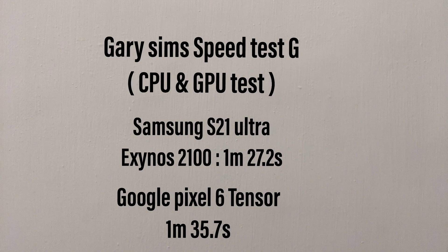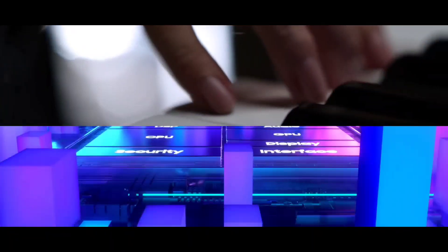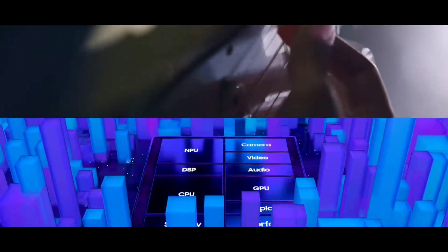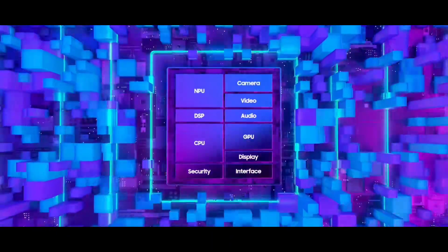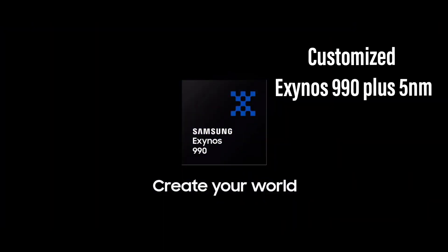Which means the chipset used in the Google Pixel 6 Pro is a modified version of Samsung's last year's flagship phone, the Note 20 Ultra. It's essentially a modified Exynos 990 — ideally an Exynos 990+ — based now on the 5nm process from the 7nm used in the Exynos 990 of 2020, and of course Google getting Samsung to customize it as per their preference to enhance the performance further.